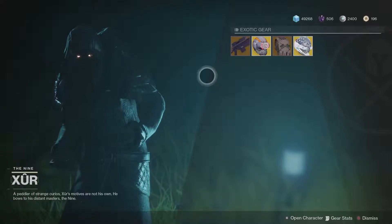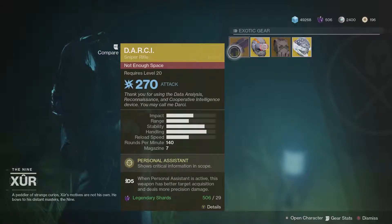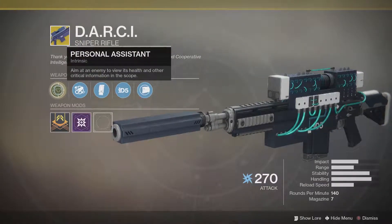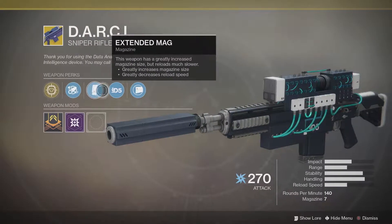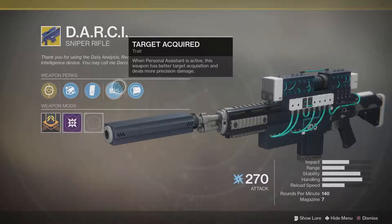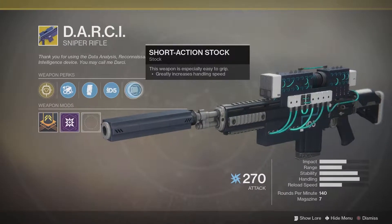For the weapon, he is bringing the Darcy Sniper Rifle with the Personal Assistant perk: aim at the enemy to view its health and other critical information in the scope. Extended barrel, extended mag, target acquired. When Personal Assistant is active, this weapon has better target acquisition and deals more precision damage.